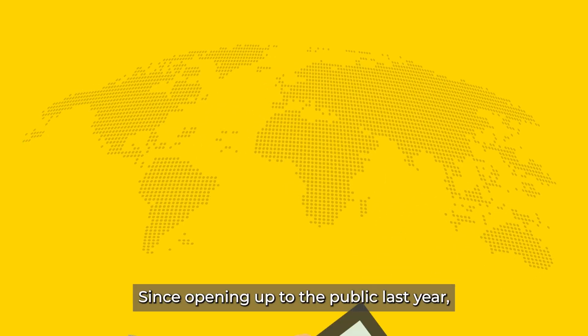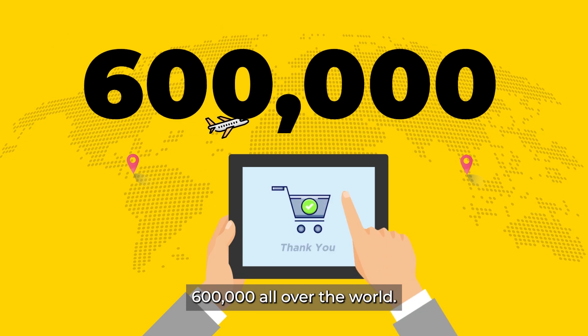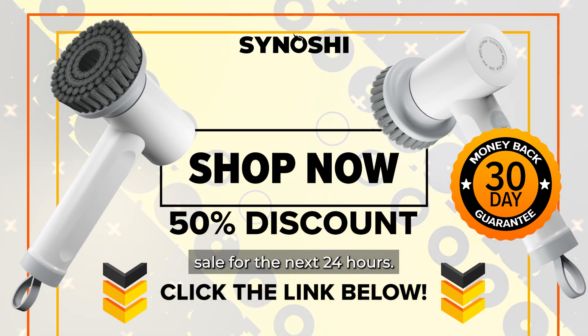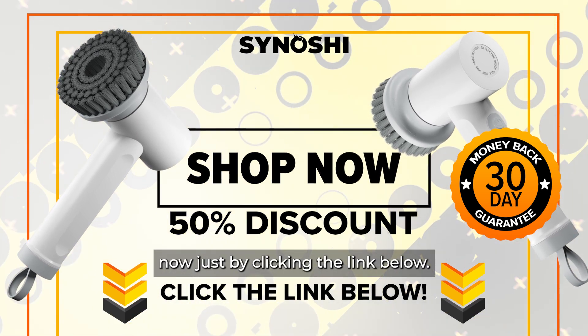Since opening up to the public last year, they have sold over $600,000 worth all over the world. To celebrate their relaunch, the makers of Sanoshi are launching a 50% off sale for the next 24 hours. Get it for half price now just by clicking the link below.